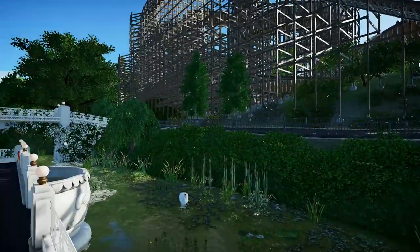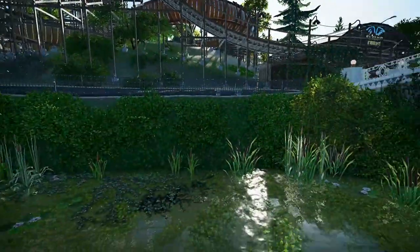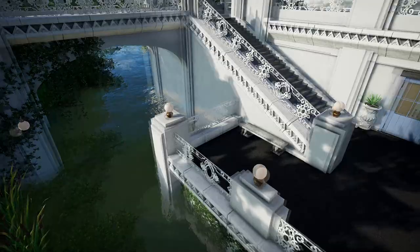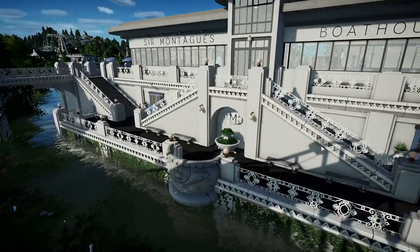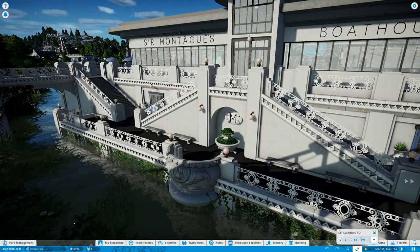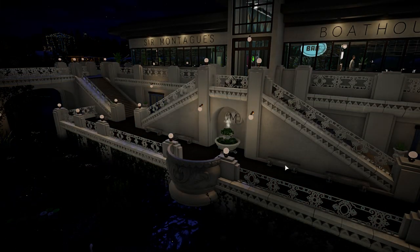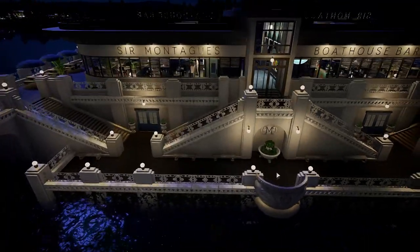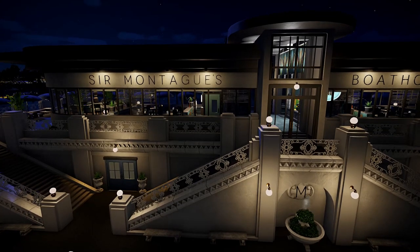That worked out really nice. It was definitely all three of us throwing things out and saying, what about this, let's try that — and that's what makes it so much fun when you're all working on it together. So Wolf Tenor, tell us about the name Sir Montagues. How did we come up with that name for the bar itself?